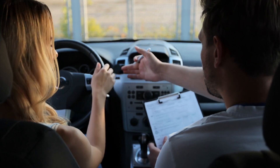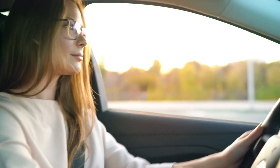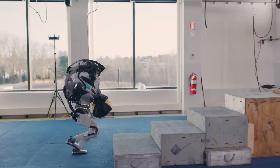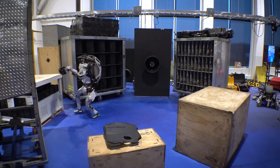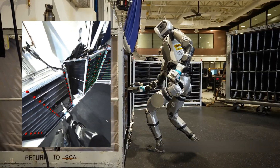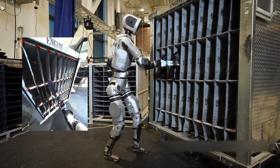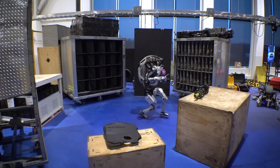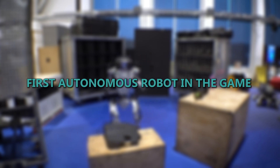Think of it like learning to drive. At the start, whoever is teaching you tells you where to turn and what to do — that's how other humanoids work. But once you get the hang of driving, you make your own decisions. That's Atlas. In the latest demo video, we see the robot shuffling engine lids, interacting with configurations, and accomplishing many tasks around a factory environment — no remote controls, just a robot moving around and making its own decisions. Atlas is not new in the game; Boston Dynamics has been working on it for a while. But in the recent update shared on the 30th of October, the team relabeled Atlas as the first autonomous robot in the game.